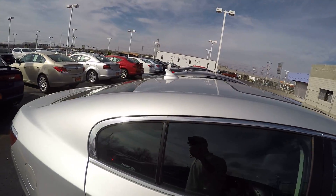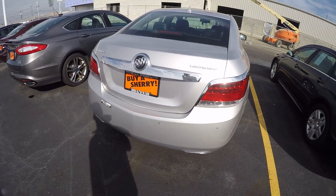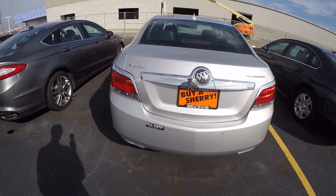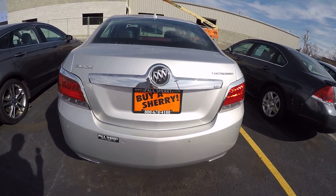Dual pane sunroof on top. Fuel cap here is on your passenger side. You come across the back of the LaCrosse — it does have the dual exhaust, backup sensors, backup camera.